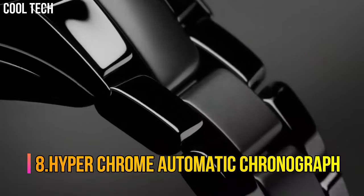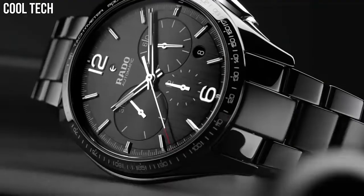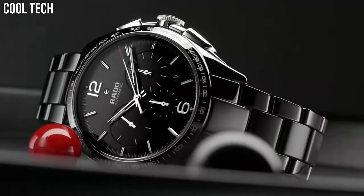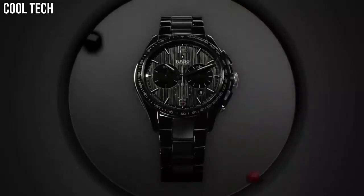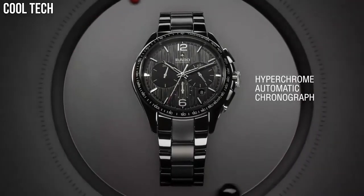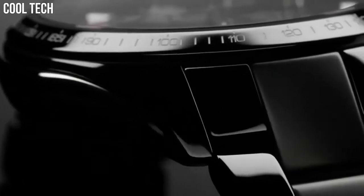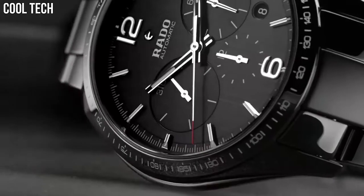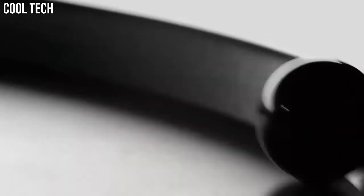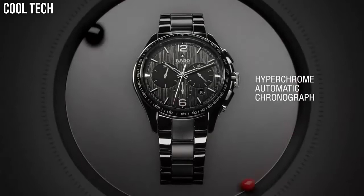Number 8: HyperChrome Automatic Chronograph. Black ceramic case and bracelet, fixed black ceramic bezel, black dial with silver-tone hands and stick hour markers, minute markers around the outer rim. Analog dial type, luminescent hands and markers, date display between 4 and 5 o'clock positions. Chronograph with 3 subdials displaying 60 seconds, 30 minutes, and 12 hours. Automatic movement, scratch-resistant sapphire crystal, skeleton case back, 45mm case diameter, deployment clasp with push button. Water-resistant at 50 meters, 165 feet.